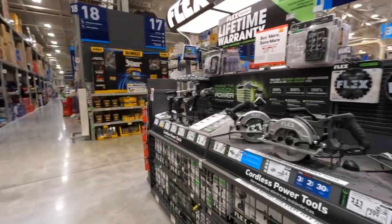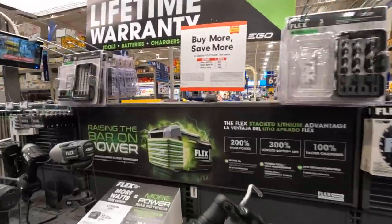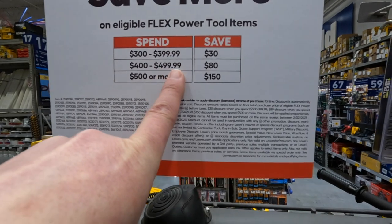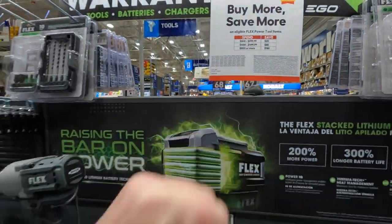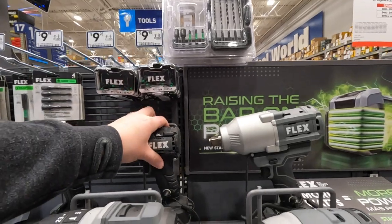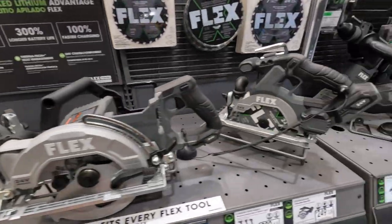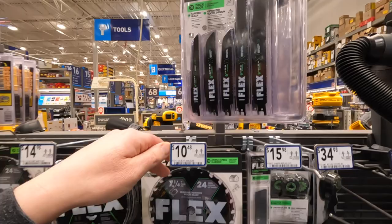Flex also has a buy-more-save-more: spend 300-399 save 30, spend 400-500 save 80, spend 500 or more save 150. I'm excited about Flex's new compact line coming out — I really want that impact wrench. 12-piece for 29.98 for their reciprocating saw blades.